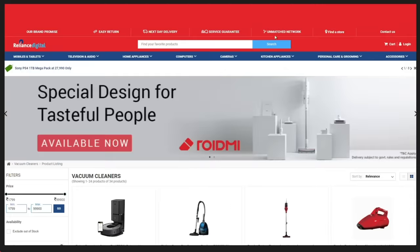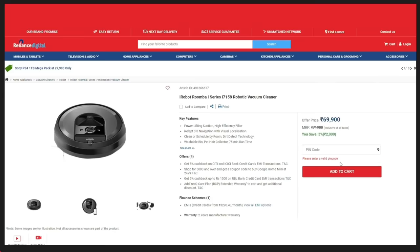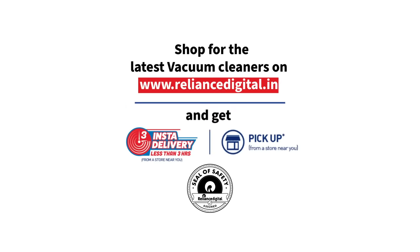Log on to RelianceDigital.in and get the vacuum cleaner that's right for you. Keep learning with the latest electronics from Reliance Digital. Get the widest range of electronics at your nearest Reliance Digital store or on www.reliancedigital.in and get fastest delivery or pickup from a store near you.